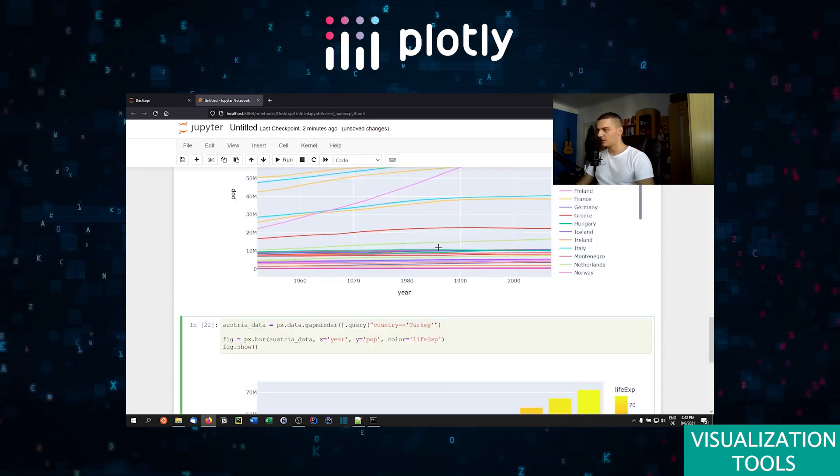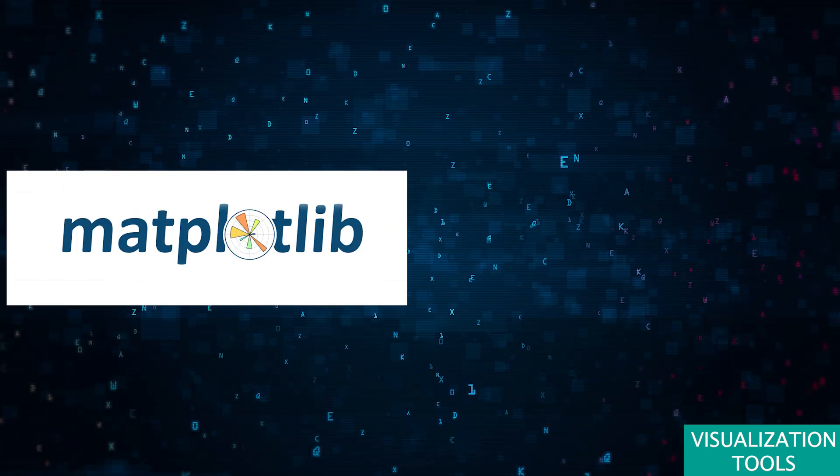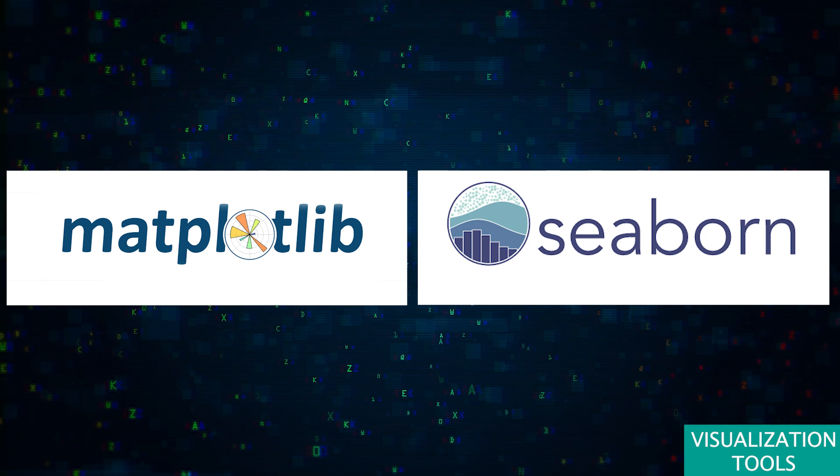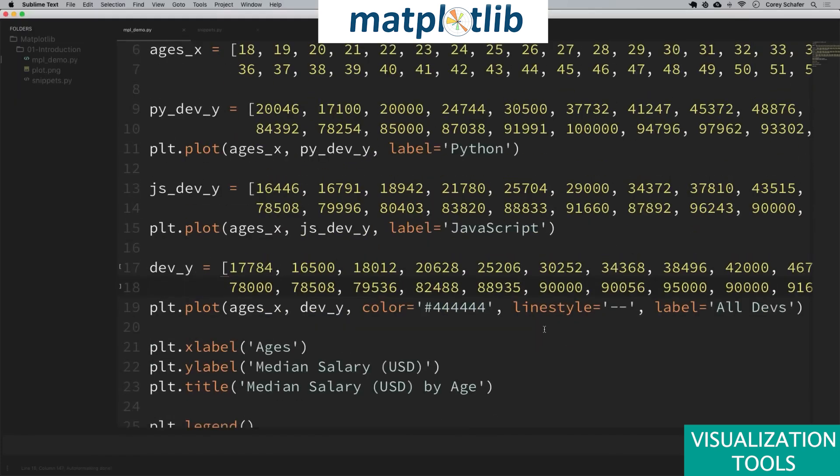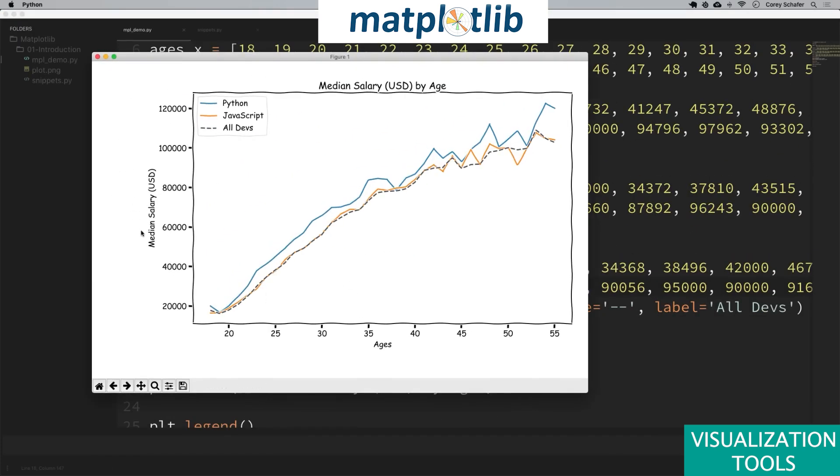These modern tools are more akin to the traditional matplotlib and seaborn visualization libraries. They all offer extensive capabilities to visualize data in various forms, enabling the crafting of detailed and insightful data visualizations through coding.